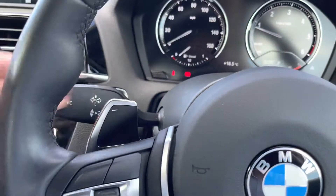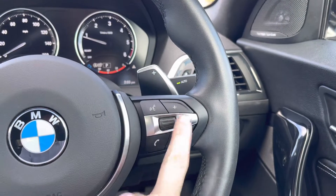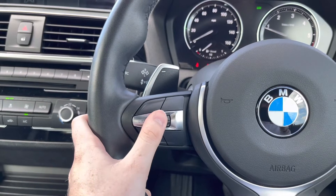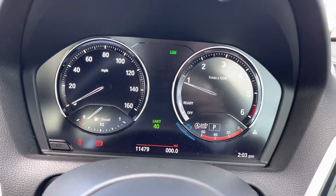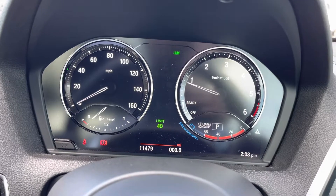Behind the steering wheel you will find your paddle shifters for manual gear changes. You have your volume controls to the right of the steering wheel along with buttons for changing the source of audio as well as your track and station. To the left you've got your speed limiter — you can set a speed limit that the vehicle then won't allow you to accelerate over. It's a perfect way to maintain a specific speed and you can adjust it very easily.